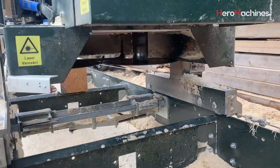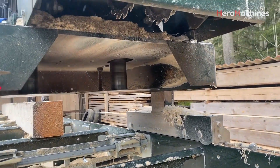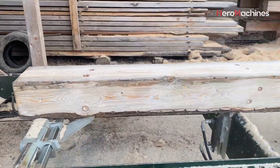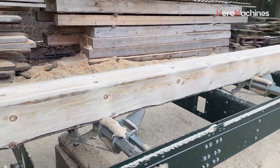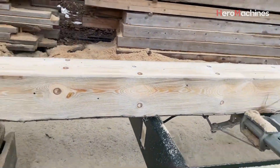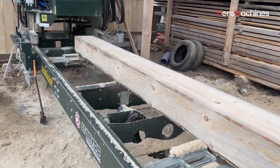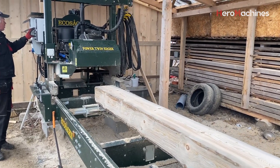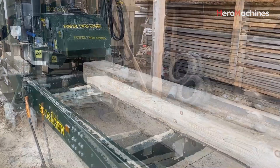The high-power dust extraction system operates continuously throughout the cutting process. Wood dust and sawdust are directed straight into a sealed containment chamber, preventing them from dispersing into the environment. This is a significant advantage for modern sawmills where cleanliness and safety standards are increasingly stringent.